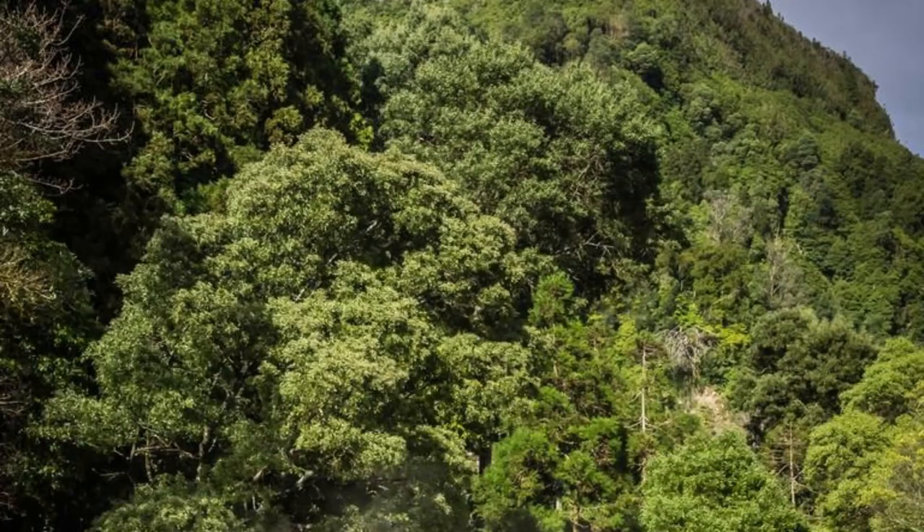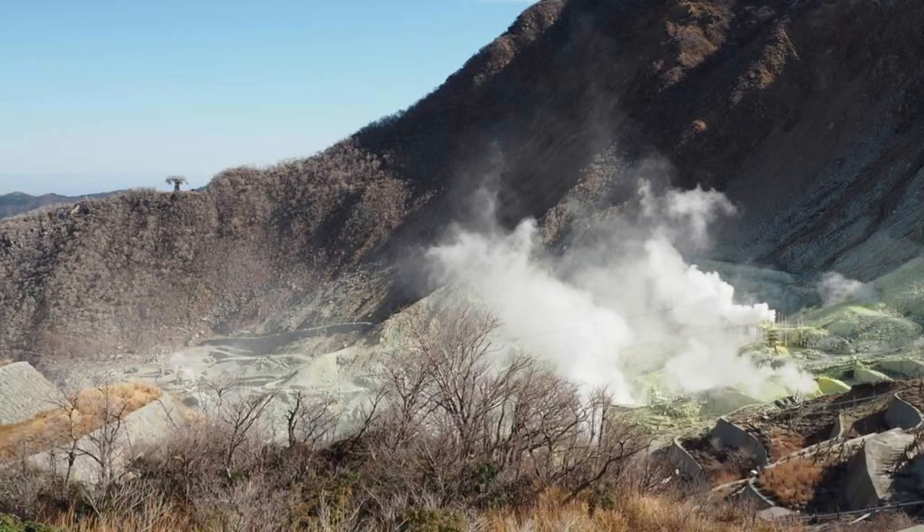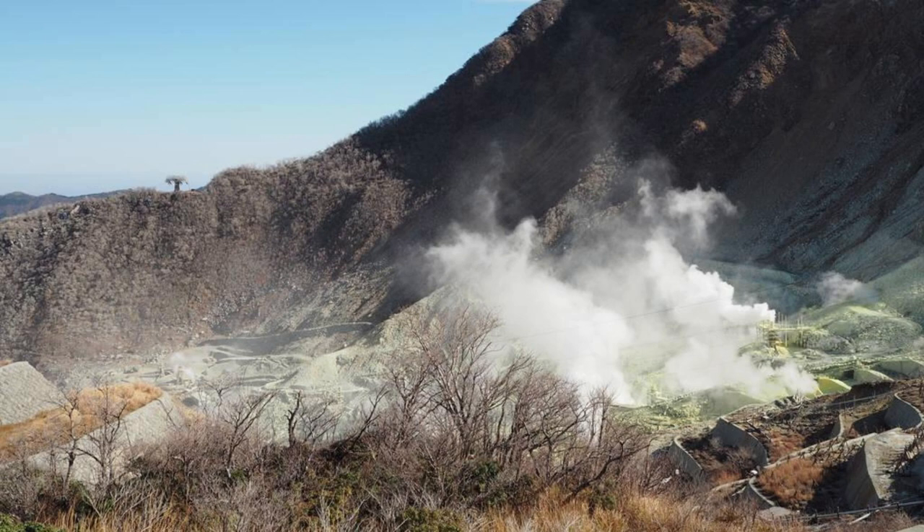Boiling Lake. Embark on an epic journey to Boiling Lake, one of Dominica's most iconic natural wonders and the second-largest hot spring in the world. Trek through rugged rainforests, volcanic landscapes, and steamy valleys as you make your way to this geological marvel. Stand on the edge of the crater and witness the otherworldly sight of bubbling, steaming waters boiling in the heart of the earth. Boiling Lake is a testament to the raw power and beauty of Dominica's volcanic landscape.